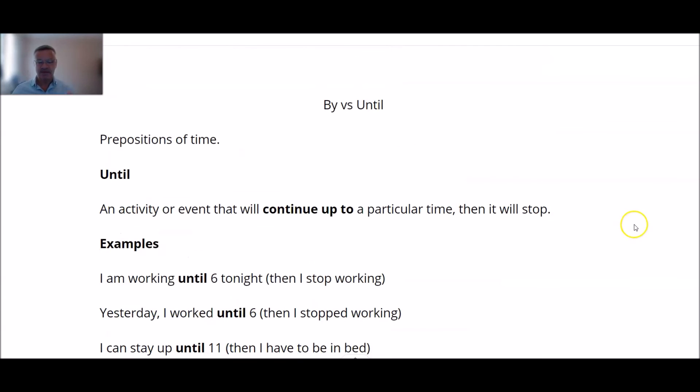I'll put the file up and I might even make a transcript, but we will see. I hope that helps — 'by' versus 'until'. I'll see you soon.